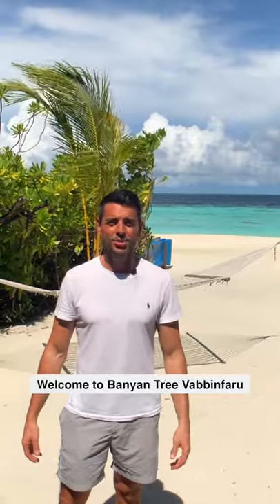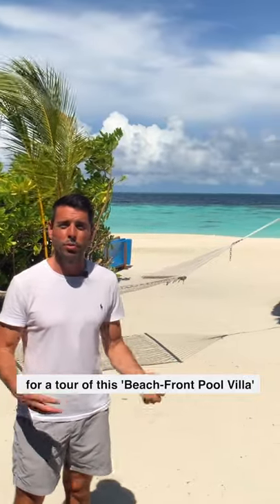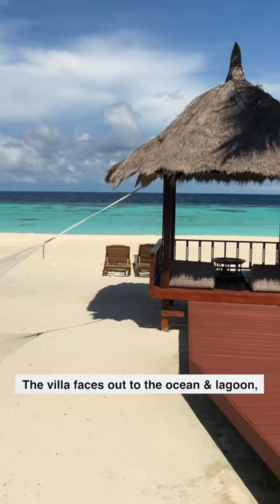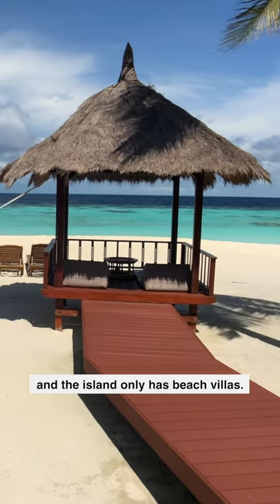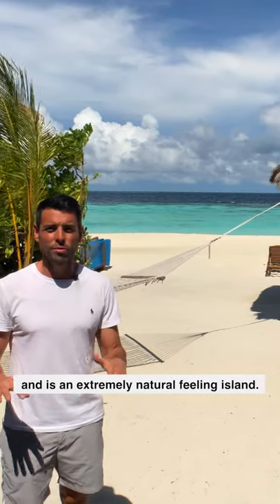Hi everyone, welcome to Banyan Tri Vaban Faru in the Maldives. Today we're going to take you on a tour inside this beautiful beachfront pool villa. We're out at the back at the moment which faces directly to the sea and lagoon — an absolutely amazing island. This island only has beach villas, so there's no water villas. It's very high on conservation and has some of the best snorkeling in the entire Maldives, and as you can see it's extremely natural.